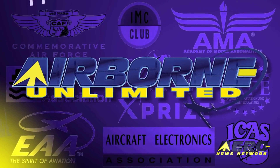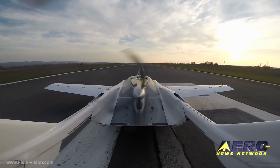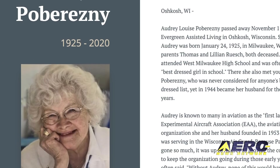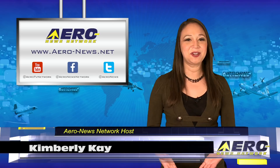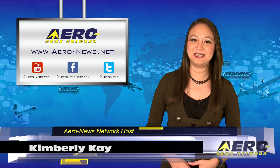Coming up on today's episode of Airborne Unlimited: It flies! AirCar demonstrates basic flight capabilities. Also, Blue Angels conduct final flight on Legacy Hornets. The EAA is mourning after the passing of Audrey Poberezny. Thank you for joining us this Friday. We hoped you had a great week. I'm your host, Kimberly Kay. We have an exciting episode today filled with the latest news.